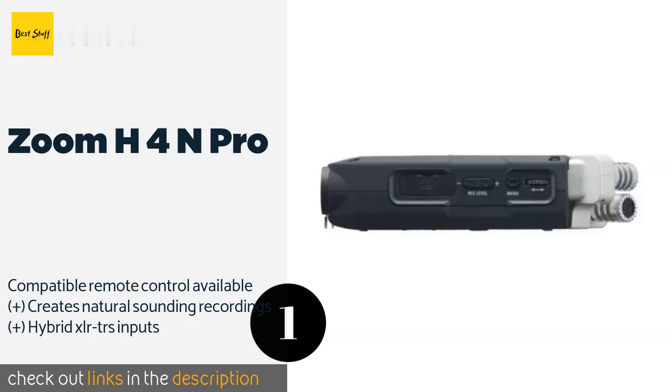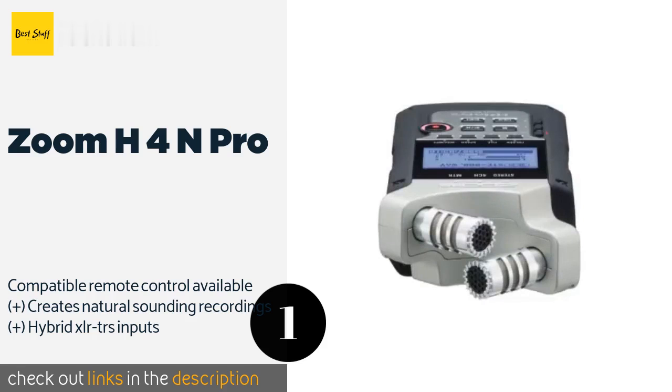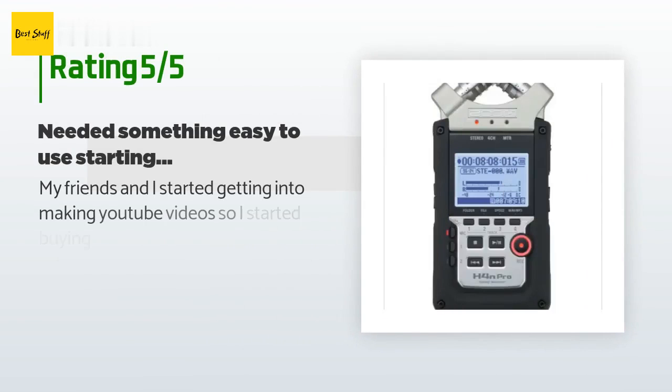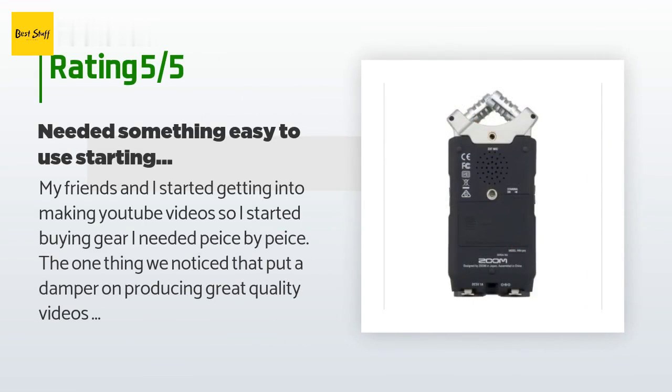The price is around $220. Check out the product link in the description. This product has an average of 4.2 stars from more than 1,671 customer reviews.